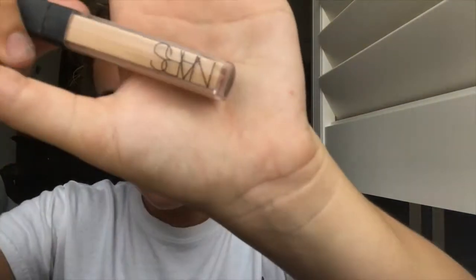Then I use this NARS concealer and I just apply it all over my face and on my dark spots and red areas. Then I use this beauty blender to blend it into my face.